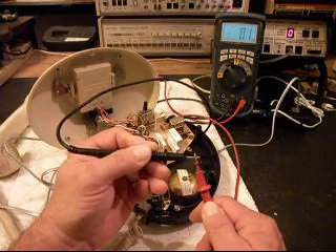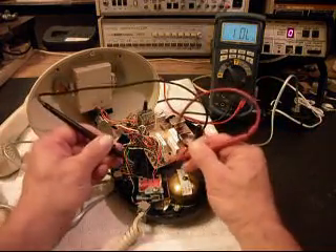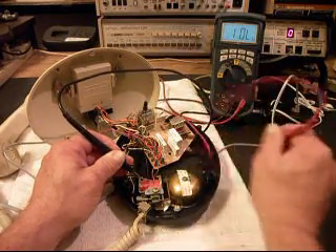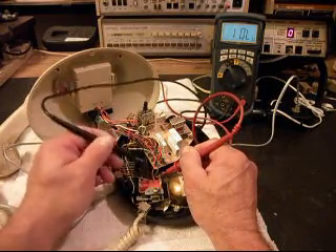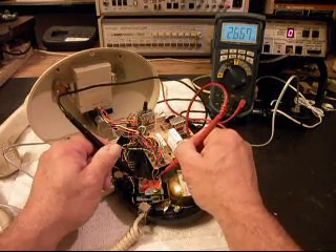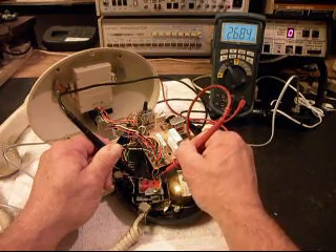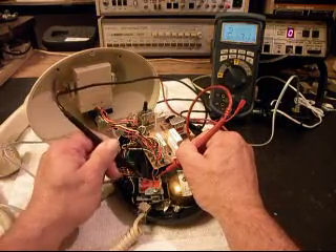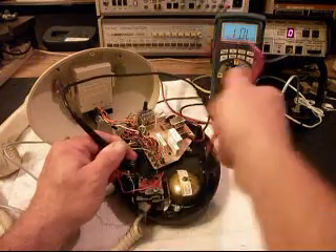That would be a short — we're showing continuity. And what we know is if I measure across the two leads that they were using, I'm not getting anything. So now I've found the line that is no longer any good. The one that is good we're going to use another tap — you can see it's reading some ohms there. So we know that this tap here is good but this tap is not. And it's not the wire, because the wire has continuity.